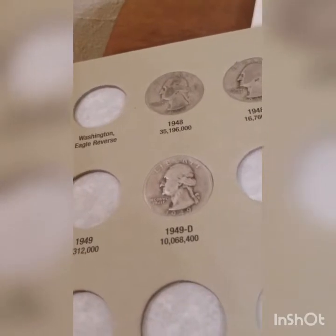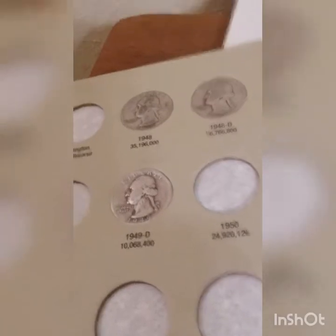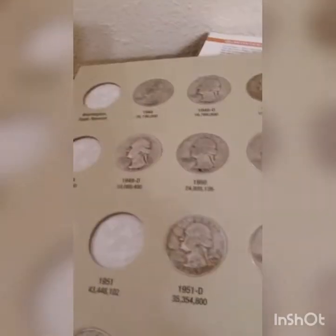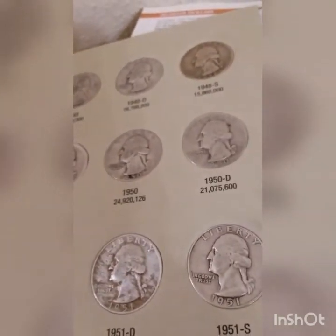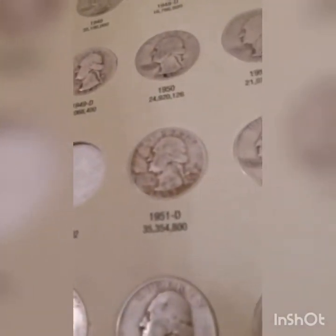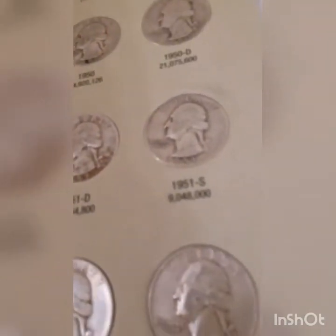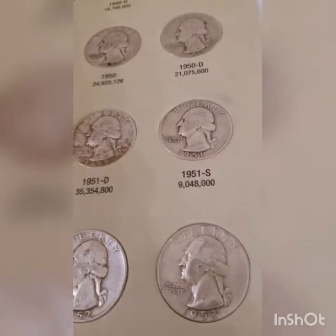I'm going through the 1950s to see how much we can fill up on this decade. We got a 1950 Philadelphia and 1950 Denver. We still need to look for the 1950S — 10 million mintage, that's a lower mintage. Got a 51 Denver and a 51S at just over 9 million — that's another good lower-mintage filler right there.